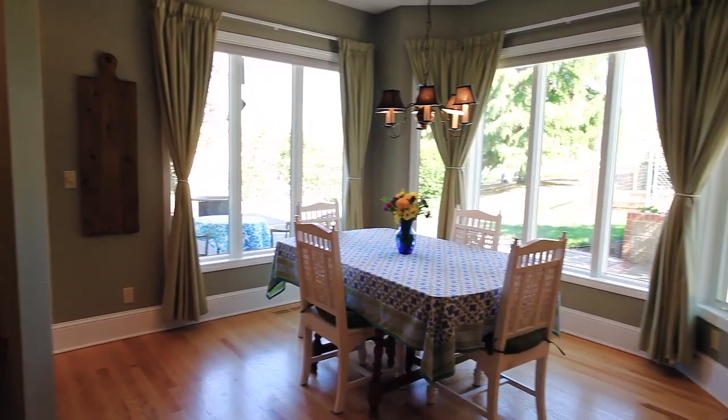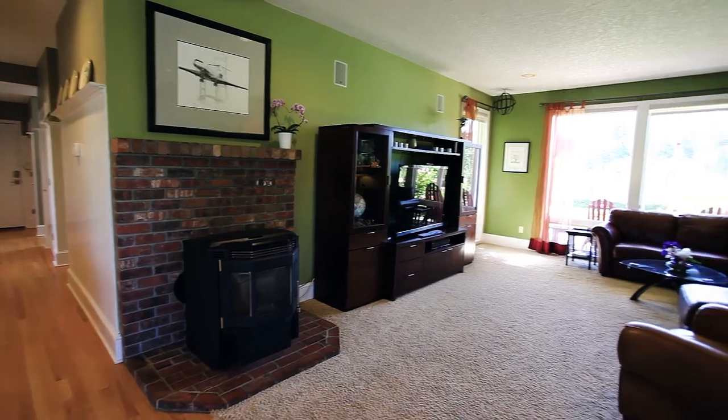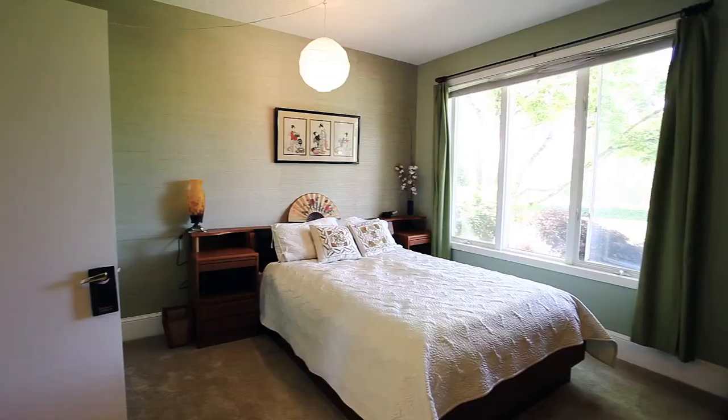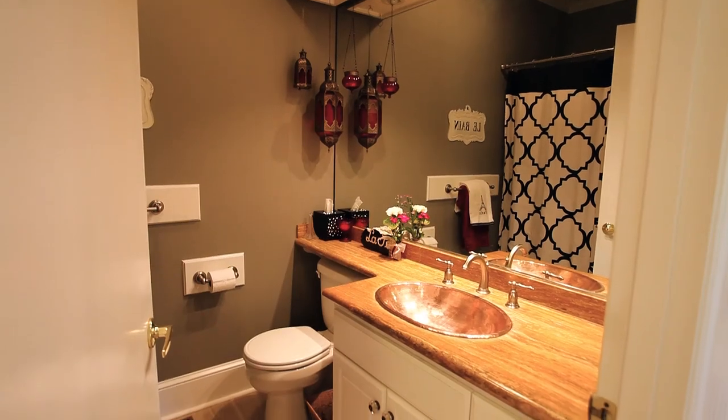It's thoughtfully designed and includes a large walk-in pantry. The kitchen opens to a family room with a pellet stove. Plus you'll find a main floor bedroom and full bath.